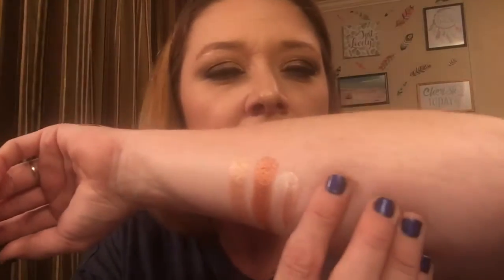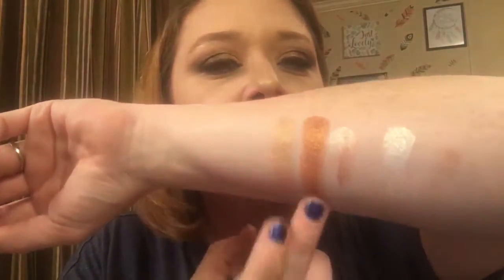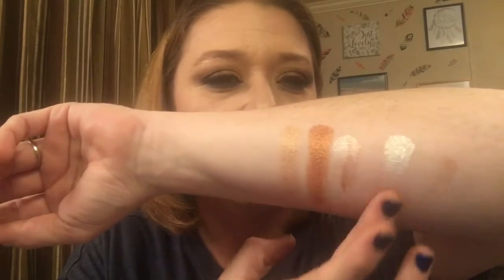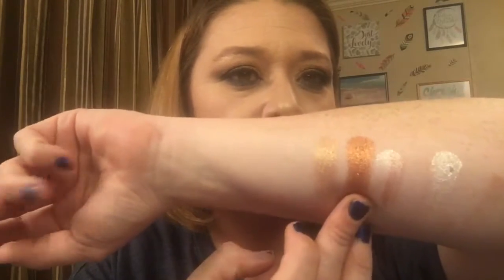I'll be able to use the browns — this one and this one. Maybe use this one for a highlighter, and this one for sure. But this one I'll have to use for eyeshadow, which I'm fine with. Love that color. I'm really digging this.